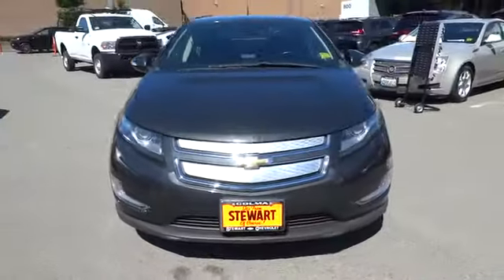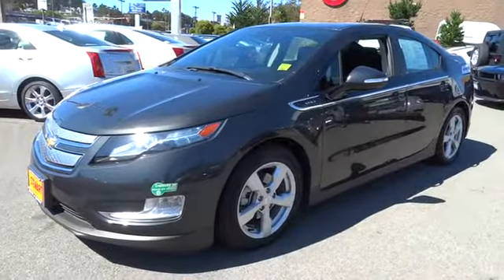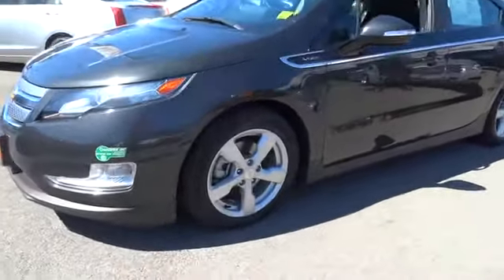Aluminum wheels, floor mats, climate control, AM FM stereo radio, rear defrost, front wheel drive. Your new ride is just a phone call away.